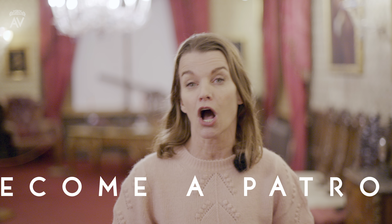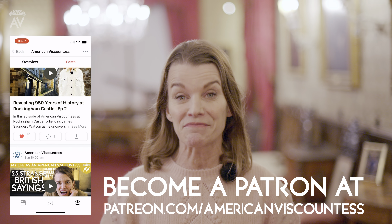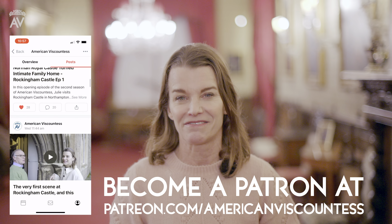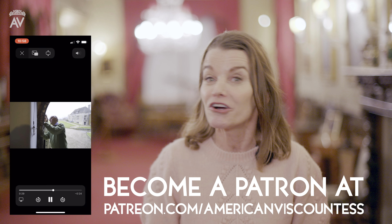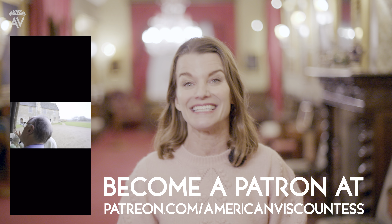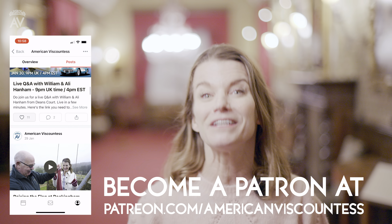I really hope you're enjoying watching these episodes of American Viscountess, because I've been having so much fun making them. But we need your help, as we rely entirely on the support of our patrons to cover the cost of production. Please join our American Viscountess team by becoming a patron at patreon.com/AmericanViscountess. Here you'll get early access to all the episodes, behind-the-scenes content, and extra benefits too. I really look forward to seeing you there.